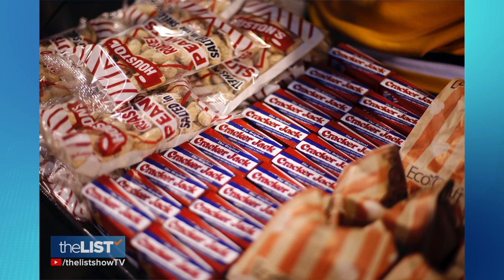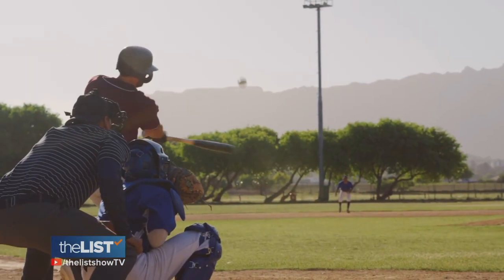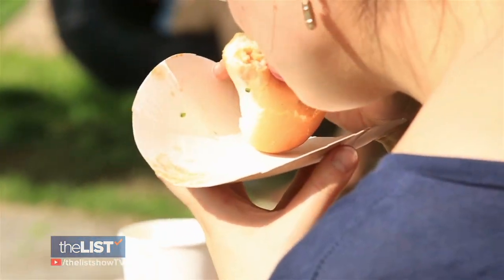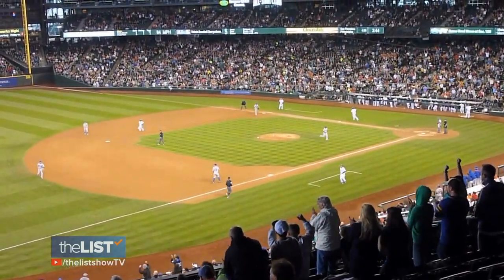No offense to peanuts and Cracker Jack, but it's probably safe to say that the hot dog is the official food of baseball. Much like all of the different Major League Baseball teams, there are different styles of hot dogs no matter where you grew up. When you think of baseball, you automatically think hot dog. When you go to a game, you got to have a dog — you pay a little more for it than you want to, but there's nothing more American than baseball and hot dogs.